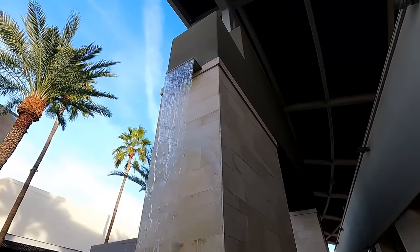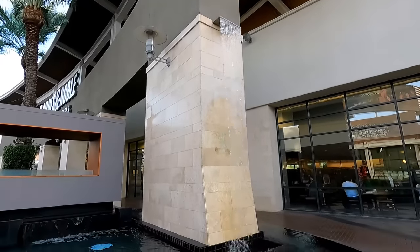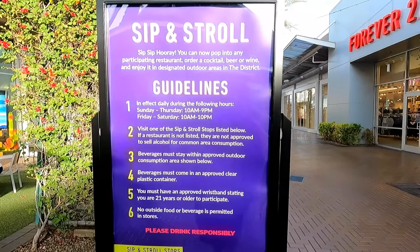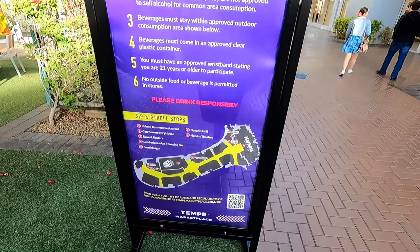We will definitely be taking a closer look at all of the water features at this mall as we walk throughout it. Besides lots of water features, something else they do differently at this mall is this sip and stroll thing. You're allowed to go to participating bars and restaurants, grab a beer or something, and stroll through the mall with it.